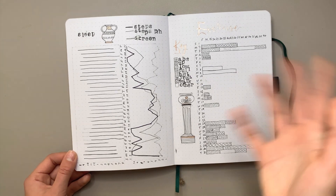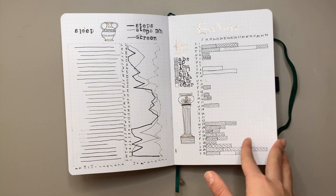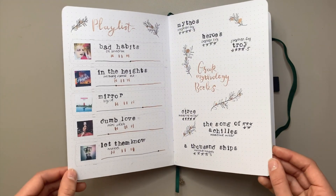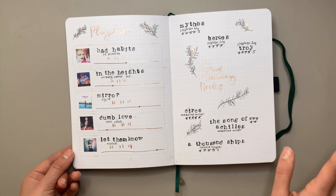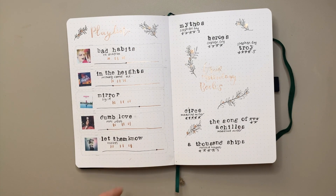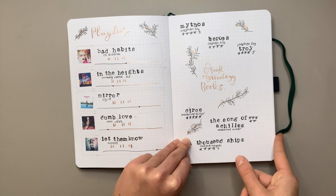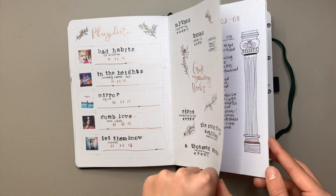I was also on holiday in August so I didn't do many workouts or steps, but I still thought it was a really cute setup. I dedicated a spread to my favorite Greek mythology books — I've read so many great ones in the last couple of years. I have a whole podcast episode on my favorite Greek mythology books if you'd like to listen; the link will be down below.